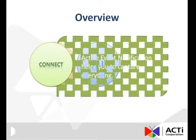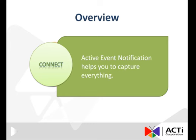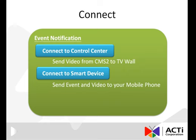Finally, let's talk about how ACTI's INR 410-420 can play an active role in your security system to help capture and deliver all event notifications. We use the word CONNECT to describe the ability of the INR 410-420 to connect to different product platforms including CMS 2.0, TV wall, and mobile devices.